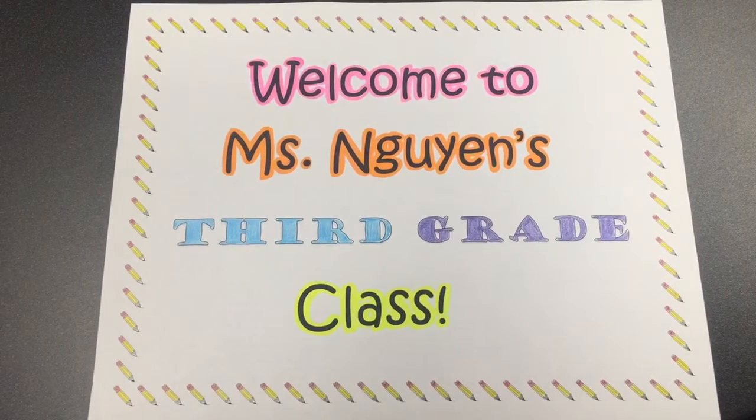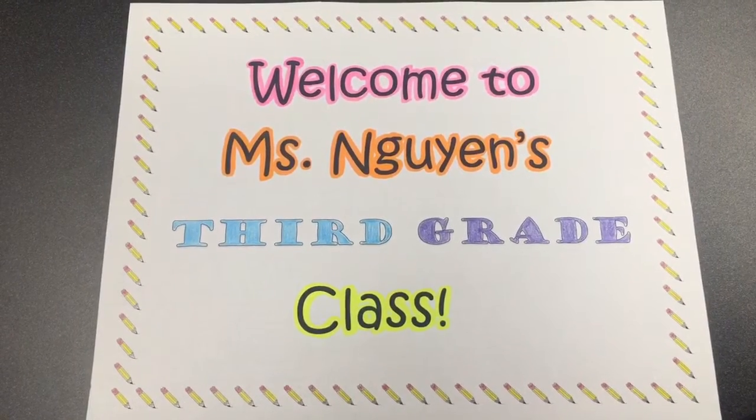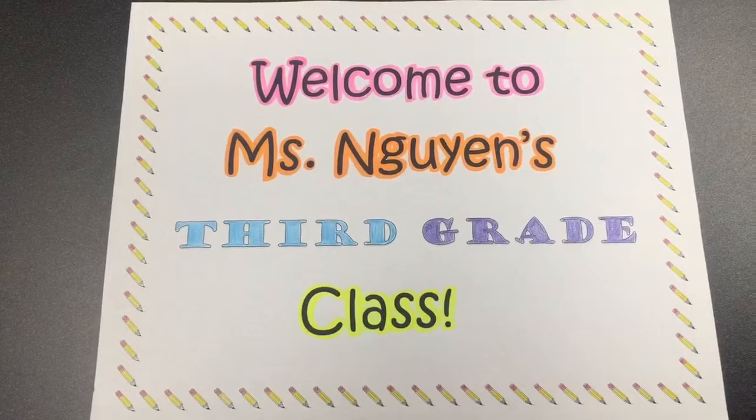Now let's visit Ms. Nguyen's third grade class and see how cultural studies is taught in her classroom.